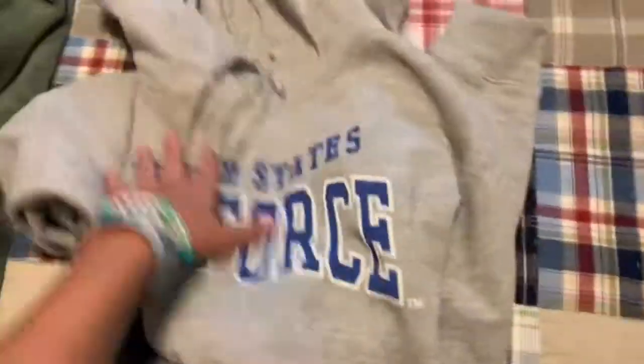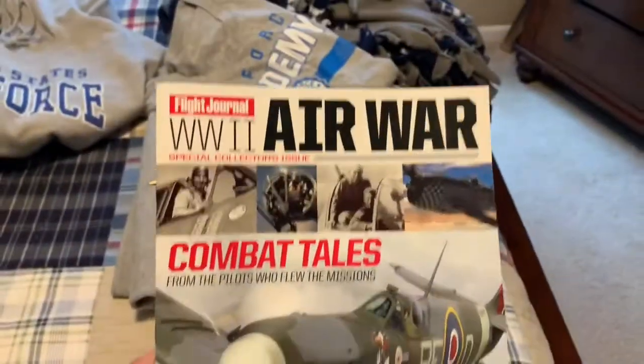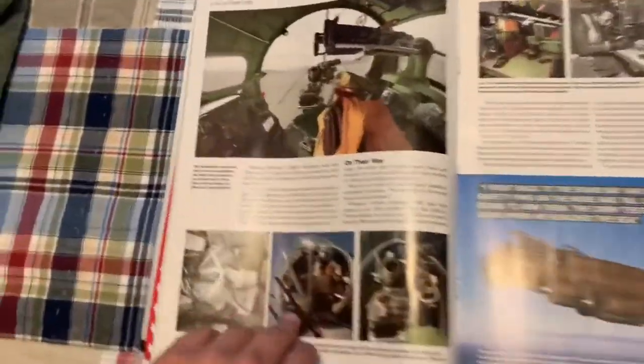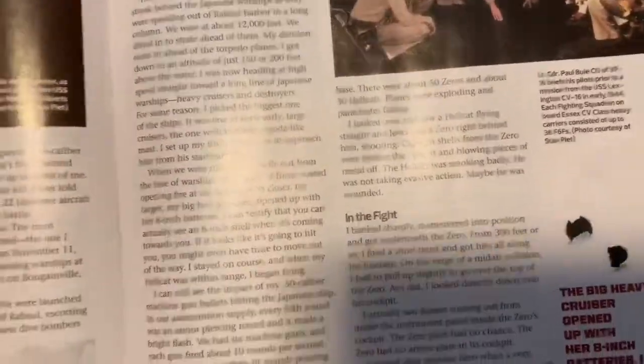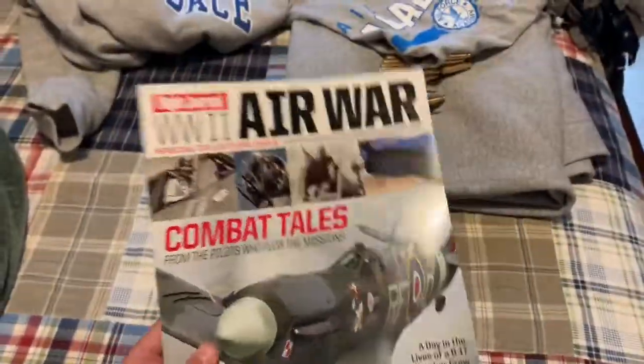It has nothing on the back, but it's super comfortable and looks amazing. Next up is 'Air War Combat Tales,' which basically has stories about pilots during World War II. My mom got that for me.